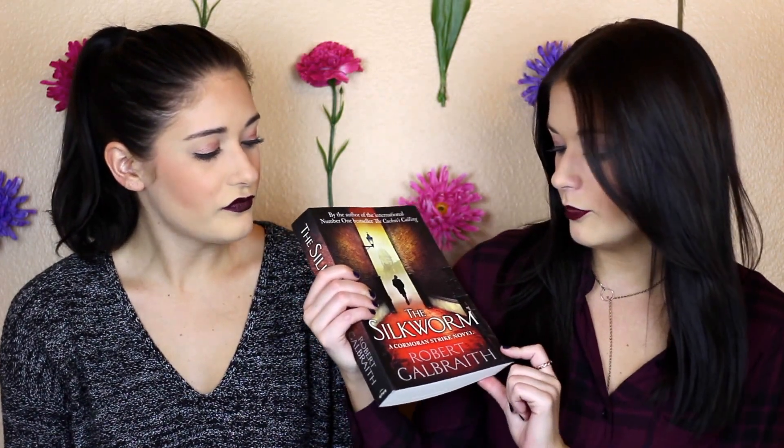We haven't done a book favorite yet because we've been super busy and don't make time for reading as much as we should. But I purchased this book a while ago — it's the sequel to The Cuckoo's Calling. It's called The Silkworm by Robert Galbraith, who is J.K. Rowling under her pseudonym. I loved the first one, and this one is actually even better. I'm still reading it, probably about 100 pages to go, but it's so good. If you love murder mysteries, it's about a private detective and each book is a different case. This one is about an author who dies under mysterious circumstances. Highly recommended for the spooky season of October.